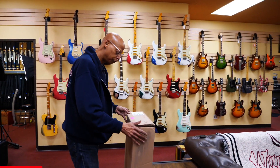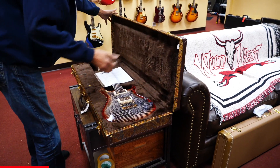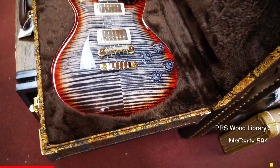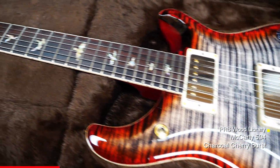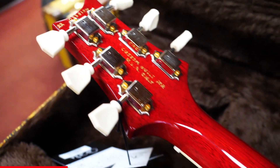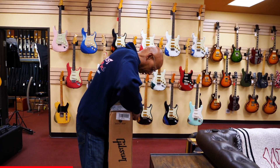Another arrival from PRS. And from the Gibson Custom Shop today.